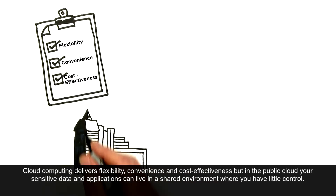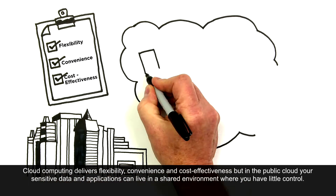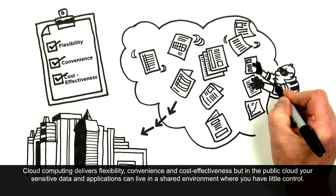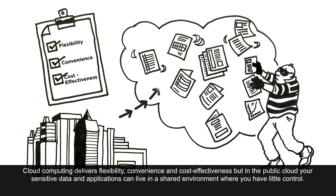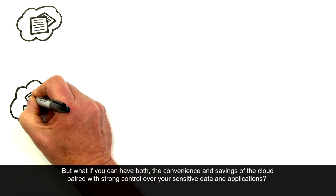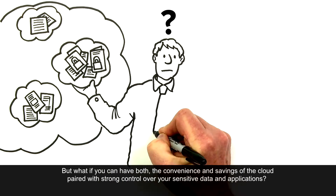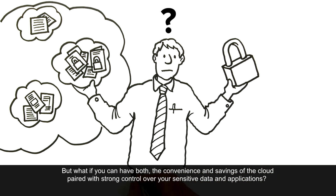Cloud computing delivers flexibility, convenience and cost-effectiveness, but in the public cloud your sensitive data and applications can live in a shared environment where you have little control. But what if you can have both? The convenience and savings of the cloud paired with strong control over your sensitive data and applications.